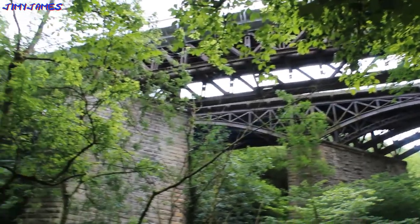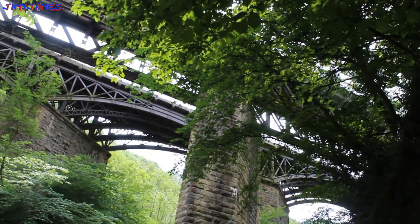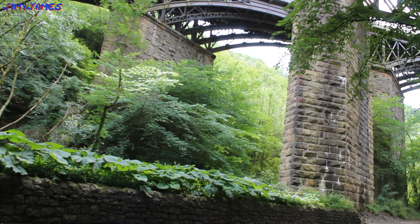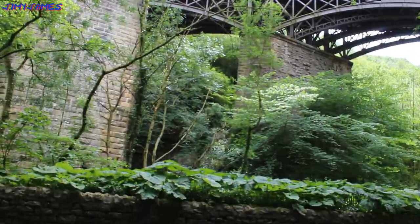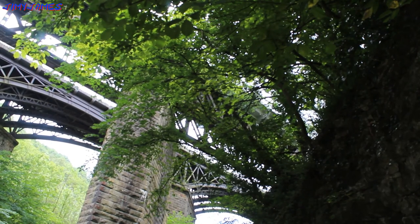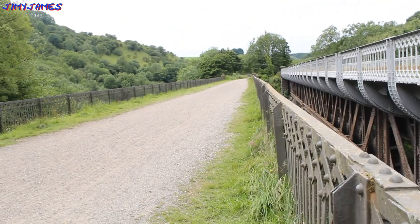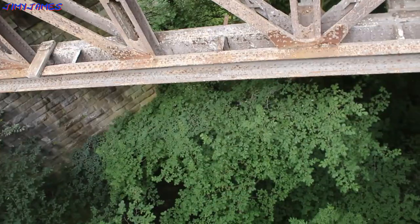I just want to show you these two viaducts — there are big stone pillars. They were used for railways and the railway closed in 1968. We're now standing on top of both viaducts. The one you can see is a newer one, and this one we're standing on is the older one — you can tell by the steel. And it's a very long way down — the road and river is just down there.